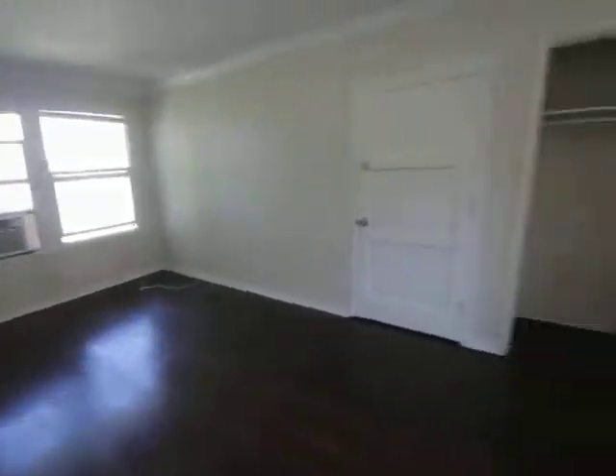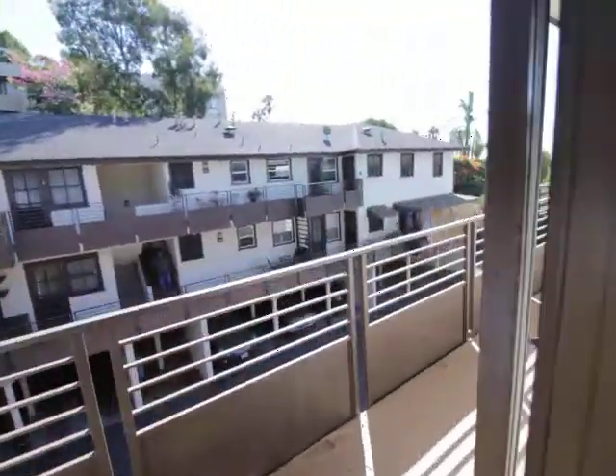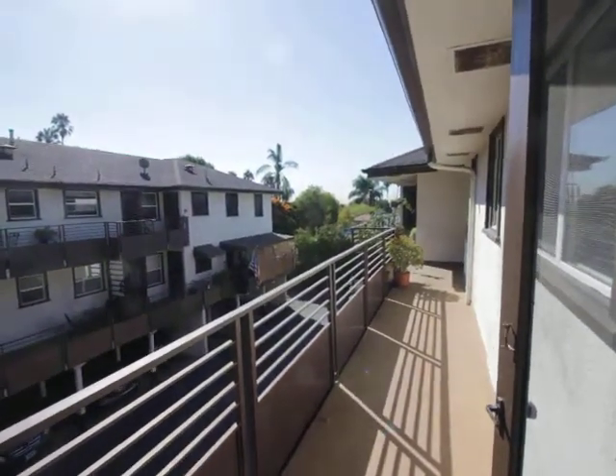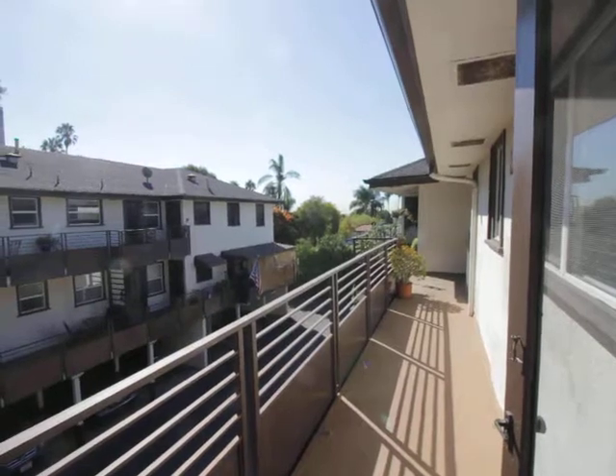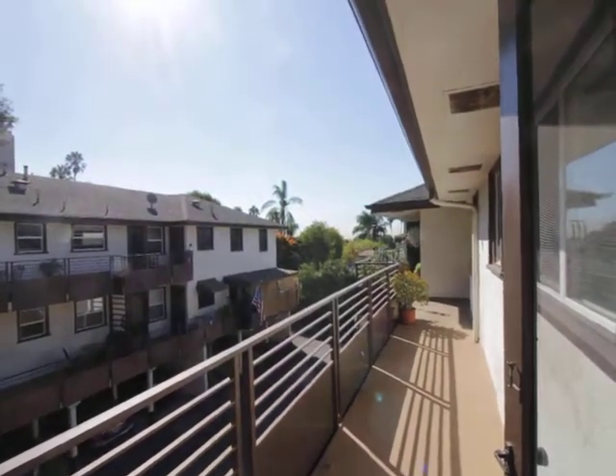Alright, that concludes this video tour. If you want to see this place in person, fill out a viewing request with your full name, your email, and your cell, click send, and within seconds you're going to get instructions back on how to see this place in person. Alright, have a great day guys, hope you enjoyed the tour. Bye.